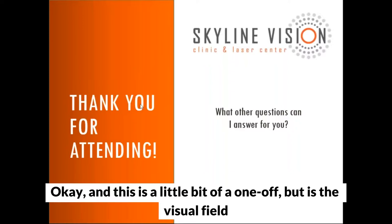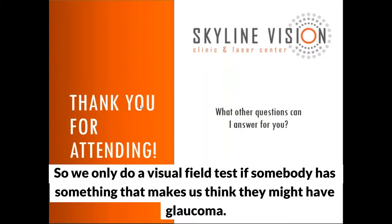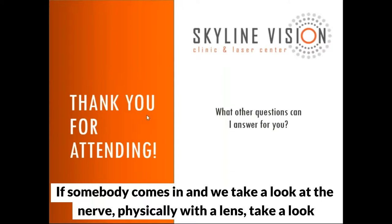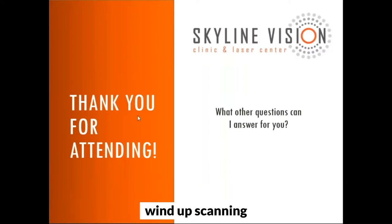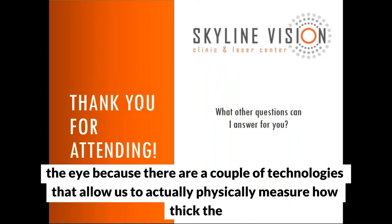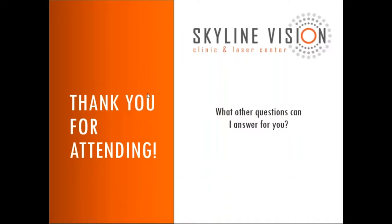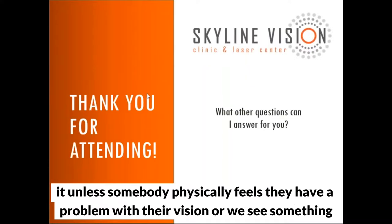Question: Is the visual field test part of my annual eye exam? We only do a visual field test if something makes us think someone might have glaucoma — such as high pressure, an abnormal-looking nerve, or a thin nerve layer on scanning. There are technologies that allow us to physically measure how thick the nerve layer is. We don't typically do it unless someone feels they have a vision problem or we see something abnormal.